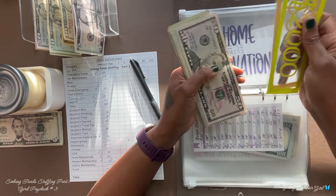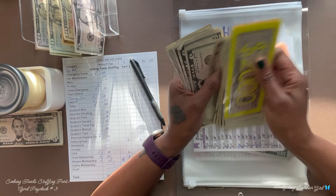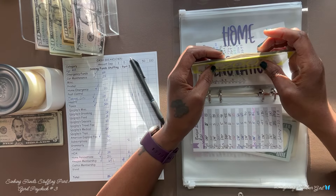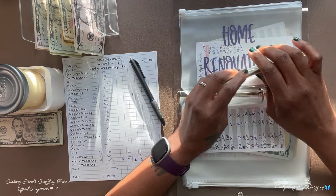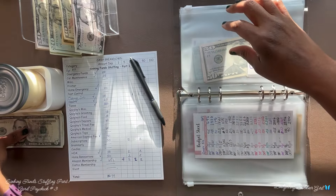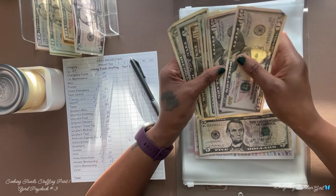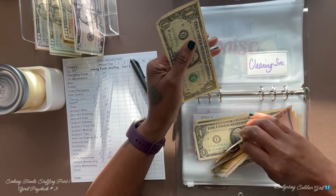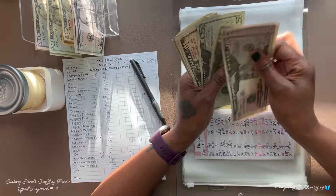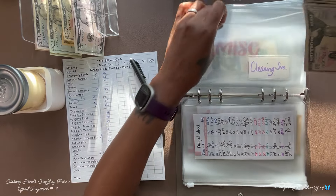After counting home renovation, we have $519. I am going to go back to my cleaning services and add the extra $10, because I am trying to get to $500 so I can go ahead and start with my house cleaning services. After adding the $10, cleaning services now has $216.